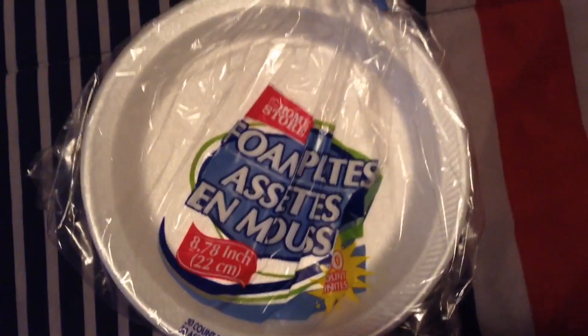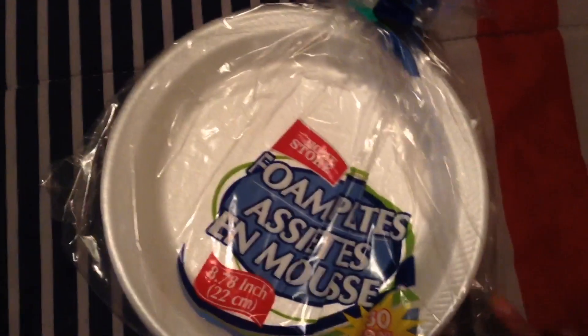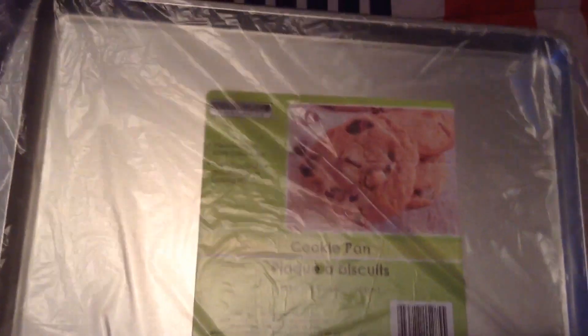I got some paper plates like I always get — this is the 30 count. I got some more Bounty Basic. I got this cookie pan — I'm gonna be making some cookies so I thought I'd get this.